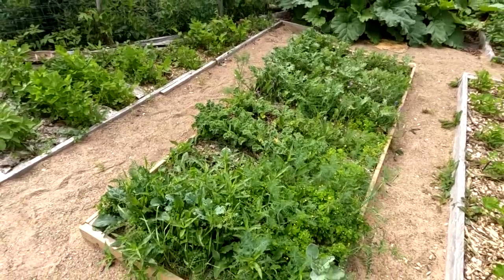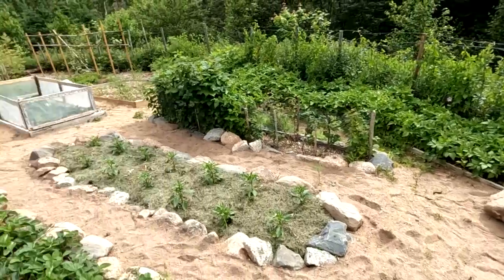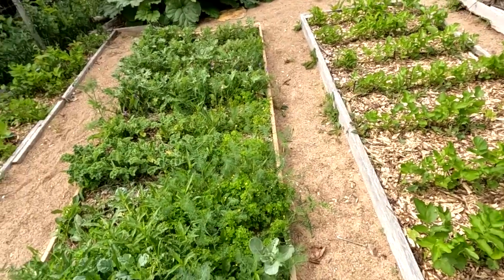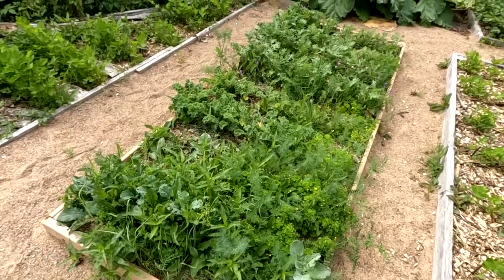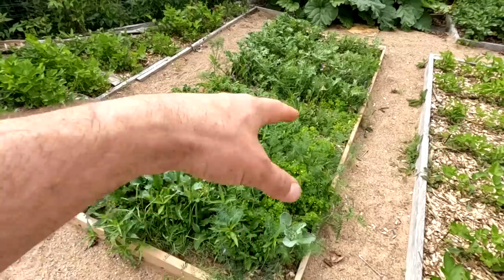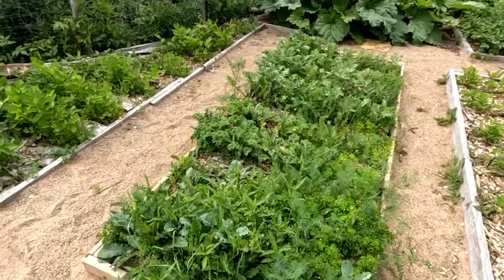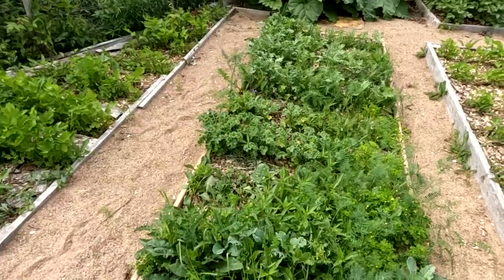To maintain a garden — even a massive one like mine — all you need to do is spend 15 to 20 minutes in the garden every other morning, just deal with whatever needs to be dealt with. A bed like this would have been easy to weed three weeks ago, but now it's going to take about half an hour — still not a big deal. I do it in the morning because there are fewer aggressive flies.